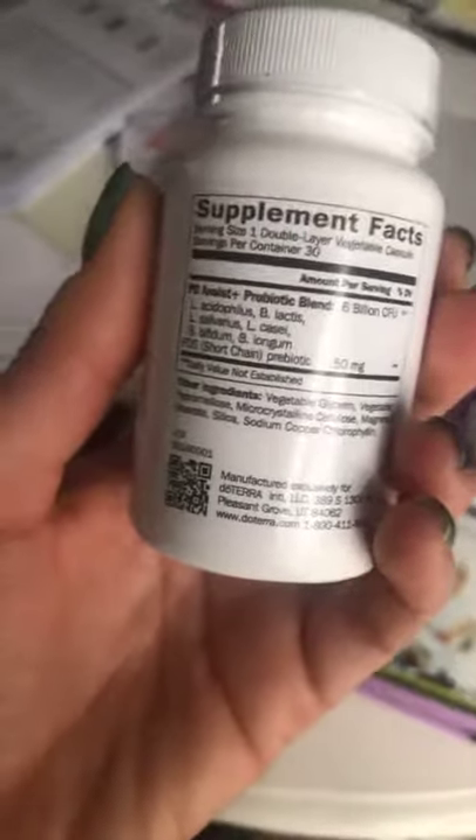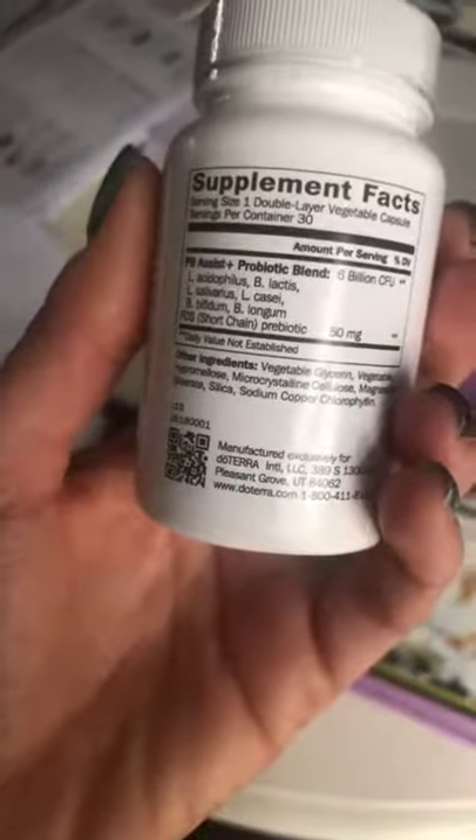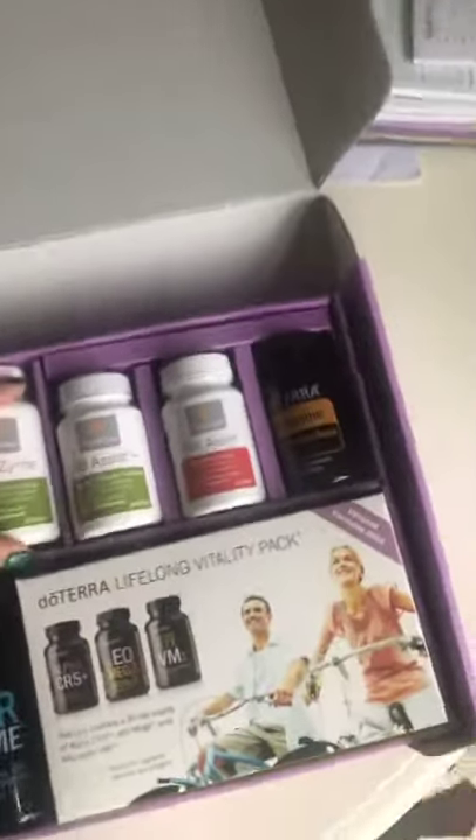It's also got the PB Assist+ which is the probiotics. We have six billion colony-forming units from six different strains of probiotics, plus it has a prebiotic outer layer — that's the food for the probiotics.